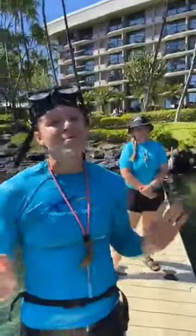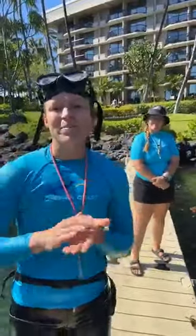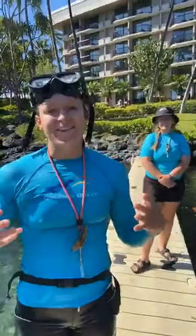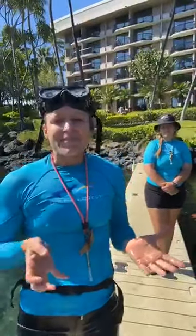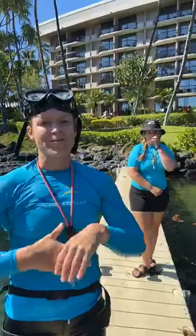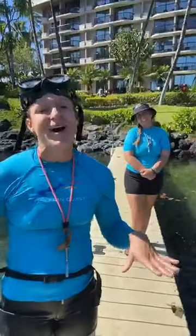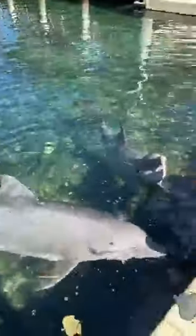Thank you guys so much for joining us. We are so grateful you're showing your support by tuning in every day at 9:30 a.m. Follow us along as we dive into things we're passionate about here as a company and as a crew. We're here every day being hands-on with our animals and we're just overwhelmed by the support you're showing. We'll keep coming to you live. Aloha.